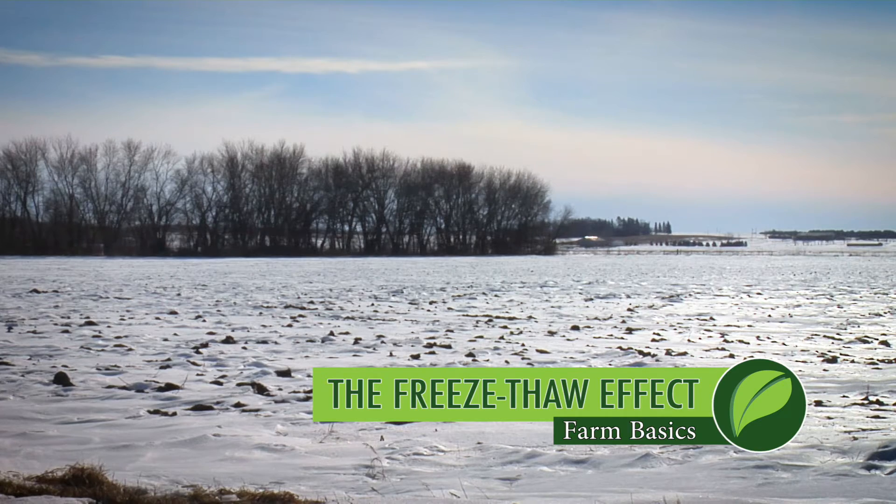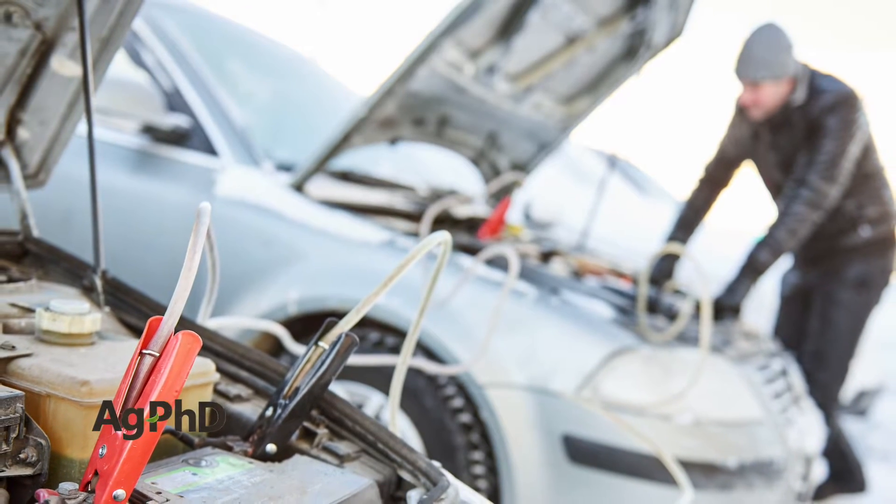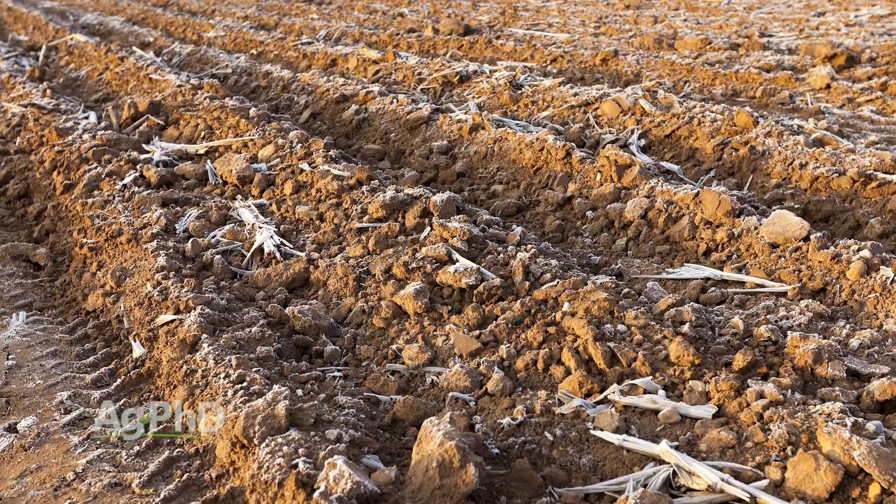One of the best parts about farming in the northern part of the country is it gets really cold. Not for human beings is this good, but it's awesome for our soil. We want to talk today about the freeze-thaw activity and the benefit to agriculture.